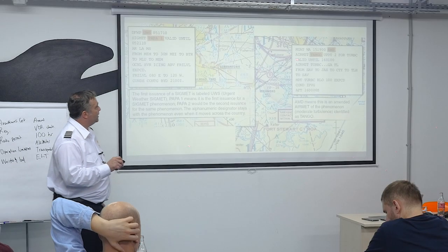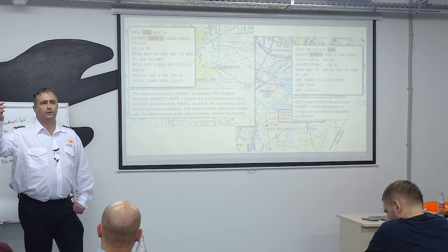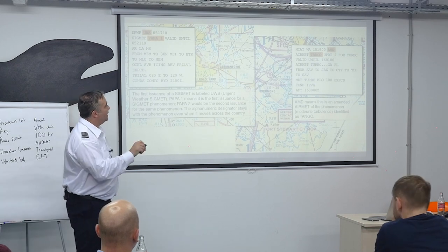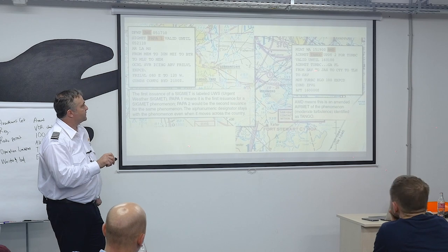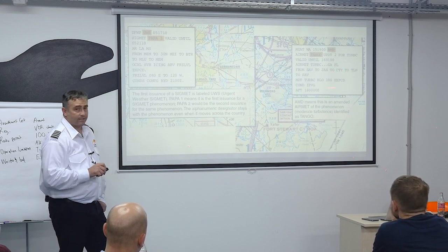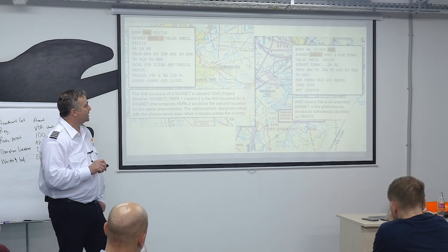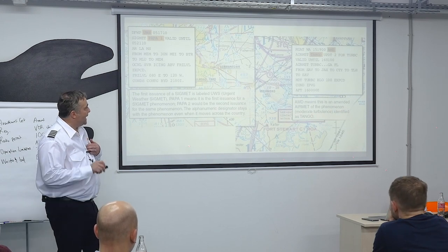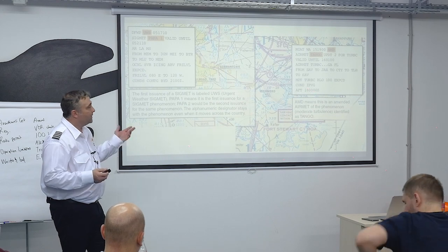Over here, AIRMET Tango — before even looking at it, you know that means moderate turbulence. Valid until a certain time. AIRMET turbulence: Georgia, Florida. From Savannah to Jackson to Cross City to Tallahassee back to Savannah. Moderate turbulence below 10,000 feet expected. Conditions improving after midnight Zulu.